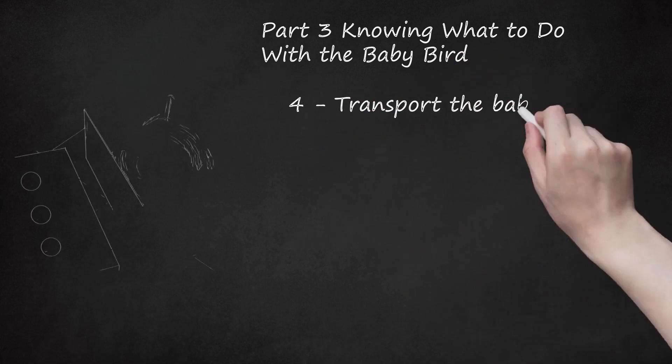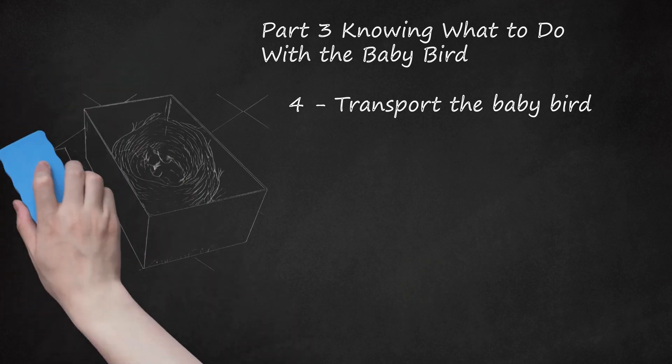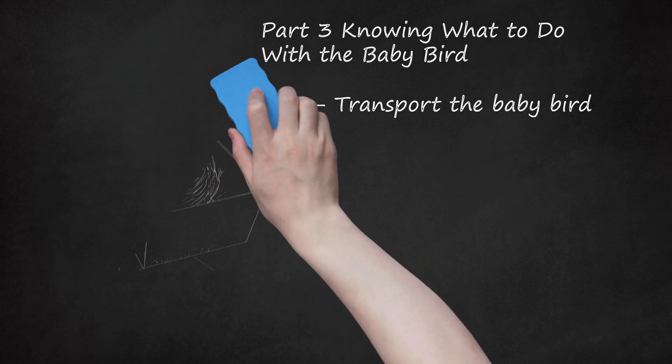Transport the baby bird. To transport the baby bird safely, gently place it in either a cardboard box or shoebox with holes cut out for adequate ventilation. Place a towel in the box's bottom so the baby bird does not slide around. To minimize the chances of injury while picking up the baby bird, wrap it up completely in a towel, including the head and feet. You could also line the bottom of the box with paper towels. Handle the baby bird as little as possible before transporting it to minimize its stress.